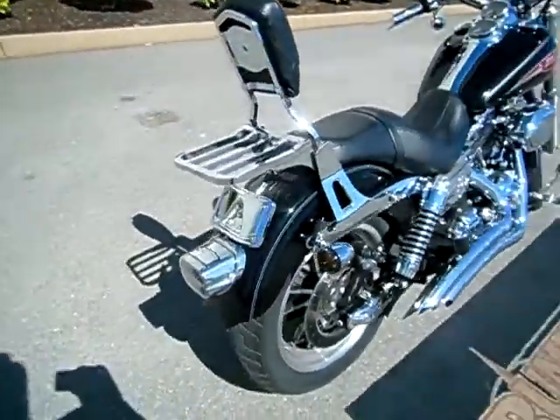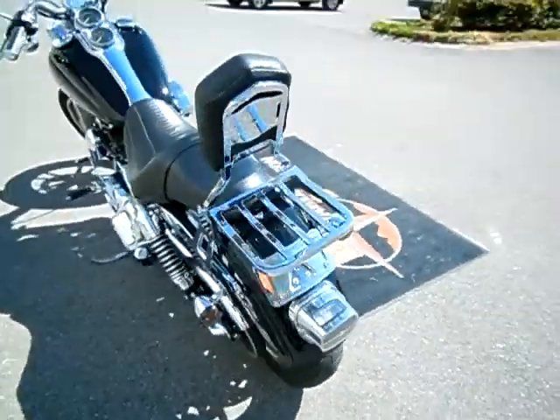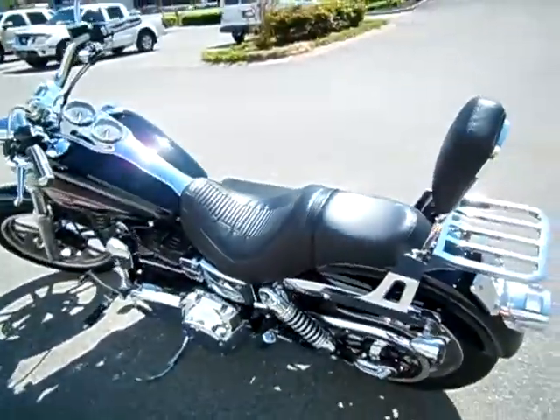Smoked out the turn signals, went with LED lights and the brake light, lay-down license plate — super nice motorcycle.